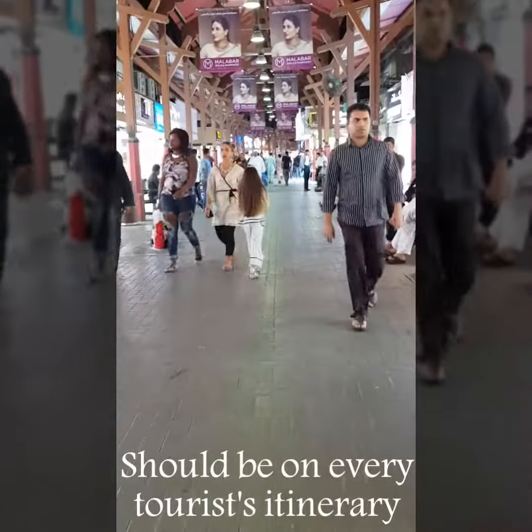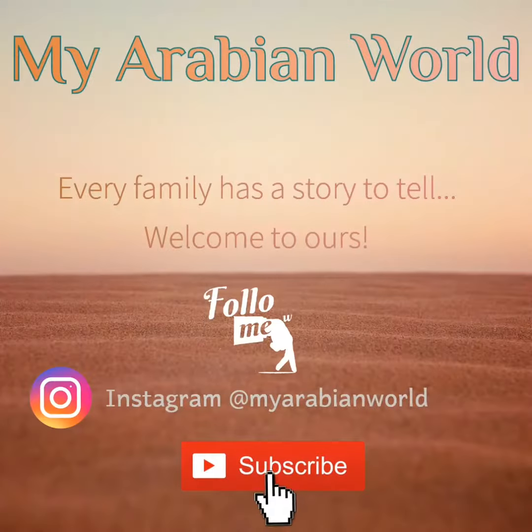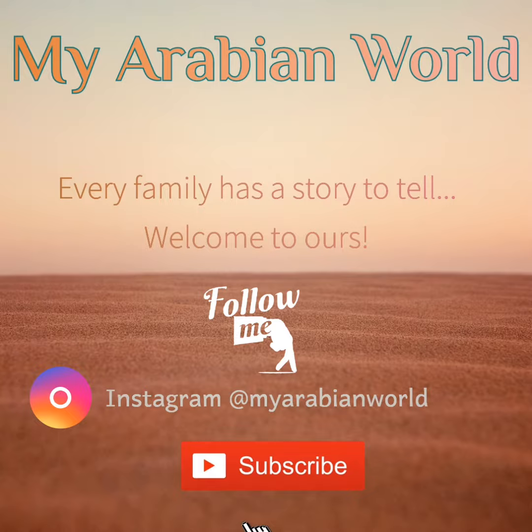The Dubai Gold Souk should be on every tourist itinerary, even those with no intention of making a purchase. We hope you enjoyed this video — thank you for watching and don't forget to subscribe!